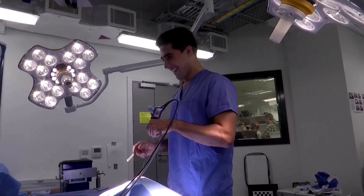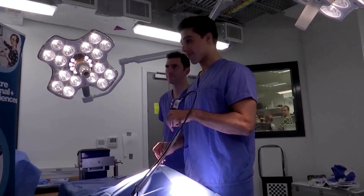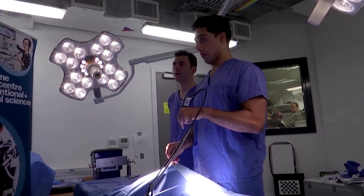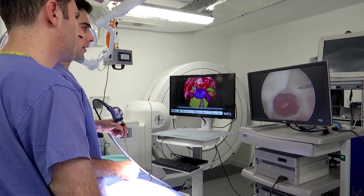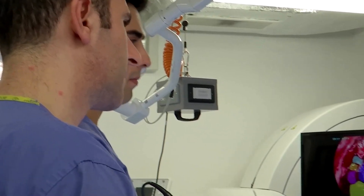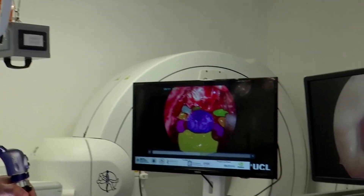Khan, who was also involved in developing the software that is now helping him learn, says the AI system has been a valuable tool in his training. It could also provide him with step-by-step guidance during a procedure, similar to having a senior surgeon standing over your shoulder.